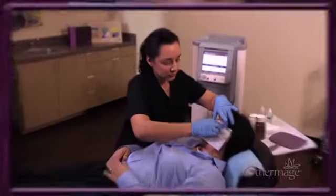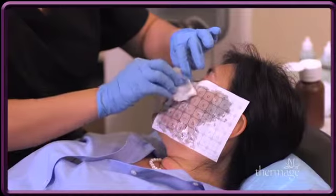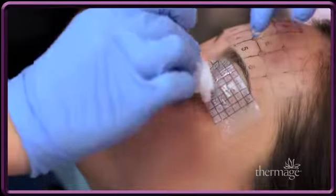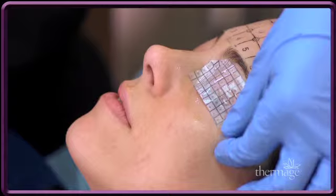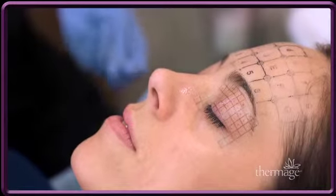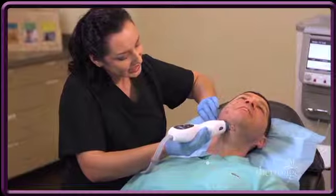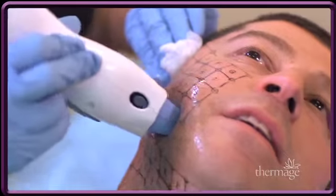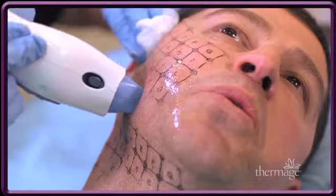The Thermage procedure is a completely non-invasive, safe treatment that is performed only in a doctor's office. Depending on the size of the area to be treated, the procedure may take as little as 20 minutes or up to two hours. Unlike treatments that only work on the surface of the skin, the Thermage tip delivers the radiofrequency energy to the deeper dermis and subcutaneous layers of the skin.